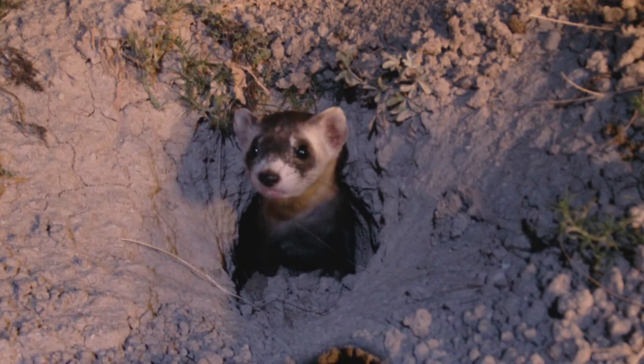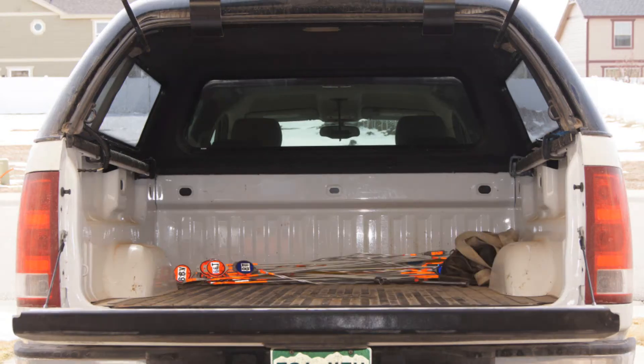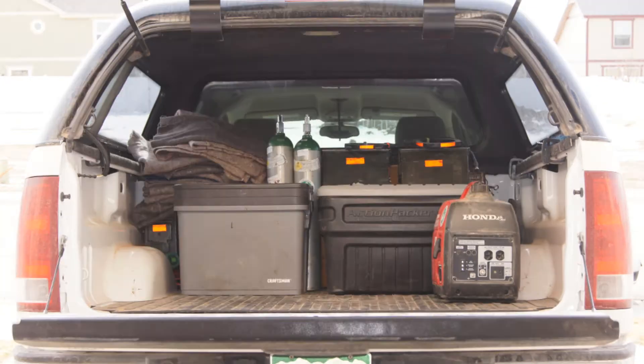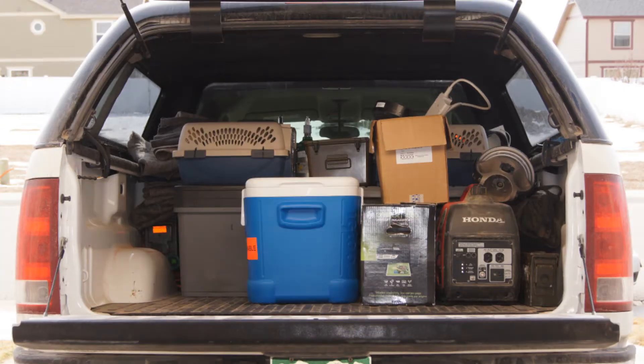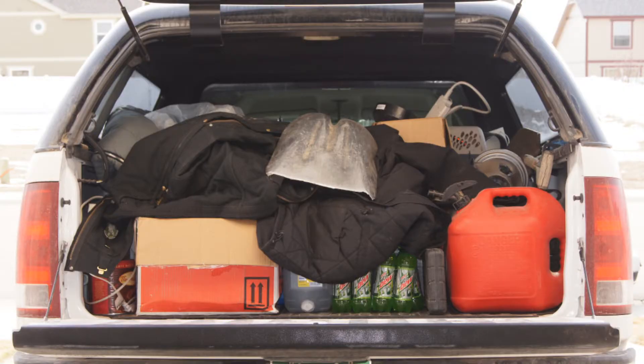But how do we actually find a black-footed ferret in the wild? It's not an easy task. First, we load the pickup truck with specialized gear, such as black-footed ferret traps and spotlights, and anything else you might need at 3 o'clock in the morning in the middle of a prairie dog colony. Then we hit the road.